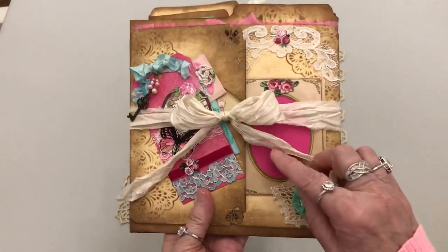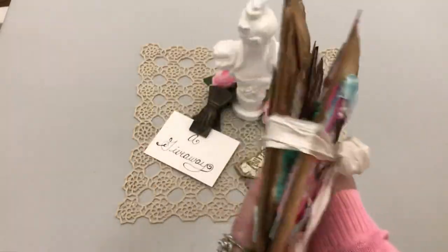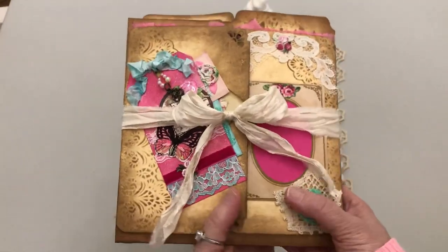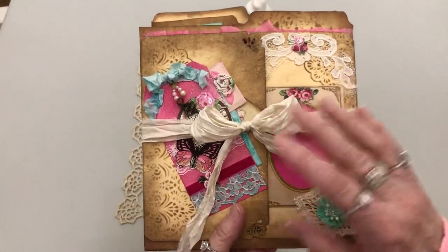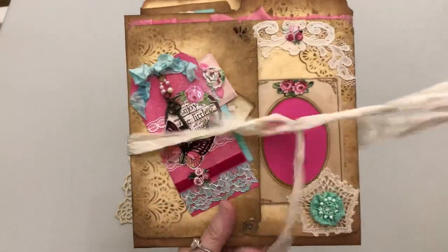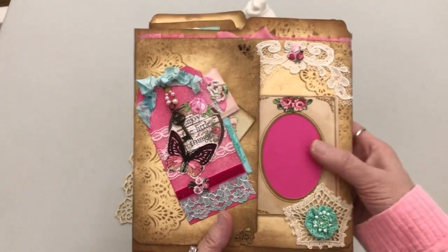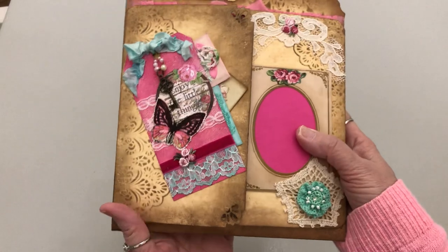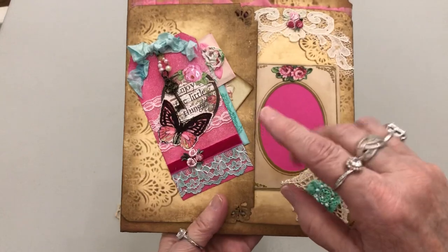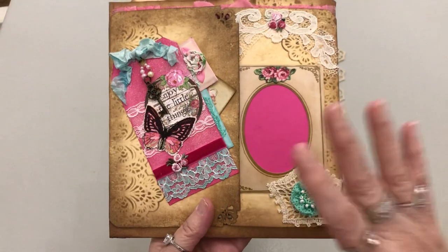It is tied together with sari silk. Normally I would bind this on the back, but I didn't know if the winner wanted to keep it tied or not. So I didn't do that — it comes away entirely. On the front, let me say this before I go through everything so I can make it a little bit shorter.